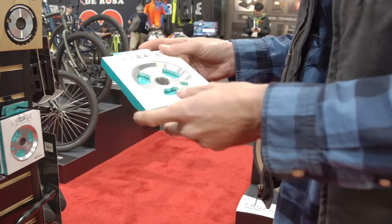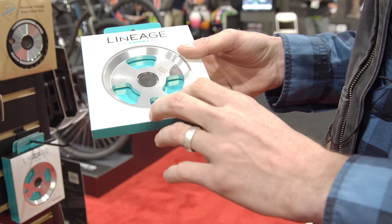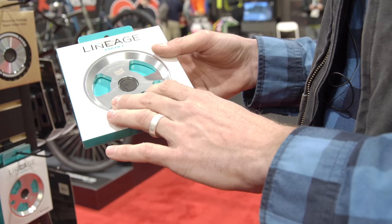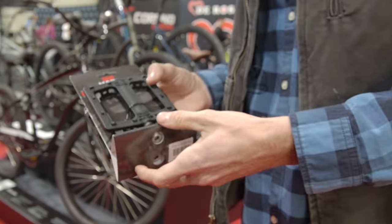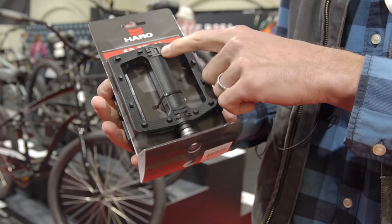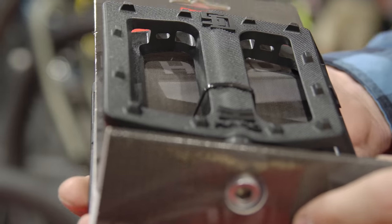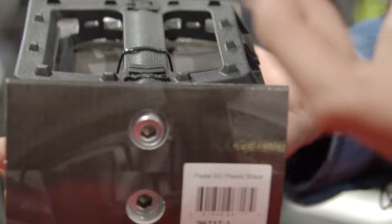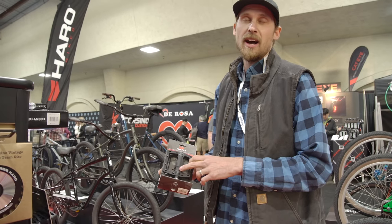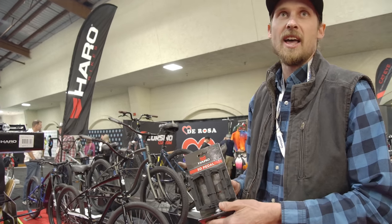Another cool product is the Lineage Grind disc sprocket — it incorporates an alloy grind disc on the outside of the sprocket. Full 6061 T6 aluminum, CNC machined, comes in 28 and 25-tooth sizes, available in black and silver. We also just came out with the new SD pedal — Dennis Anderson's signature pedal. It has a cool square-shaped pin profile that reduces pin wear during grinds. Full sealed bearing with three sealed bearings and one Igus bushing — a super solid pedal that Dennis has been riding for over a year and a half.